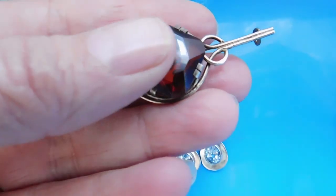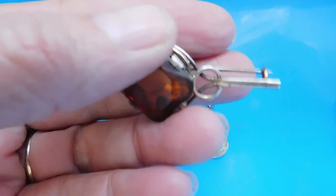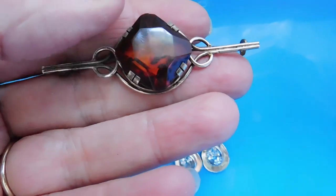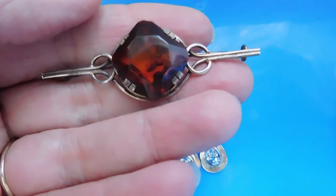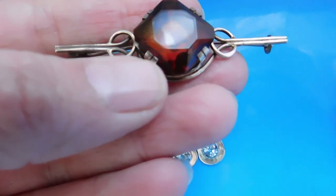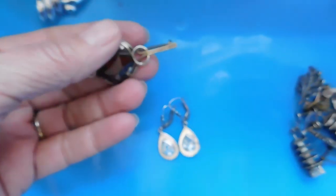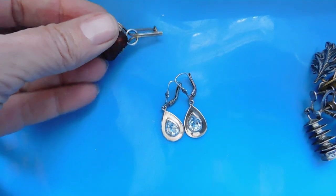This is an Edwardian amber and 900 silver, or coin silver, bar pin. The amber is really pretty — it's got some little inclusions in it and a little chip, but it's not too bad. I listed that for $36.